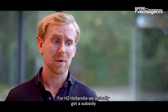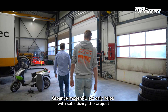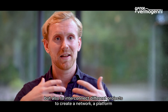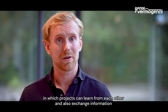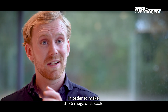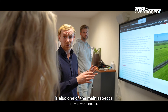For H2 Olandia, we actually received a subsidy — the DIES subsidy — from Groenvermogen. Groenvermogen not only helps with subsidizing the project, but also with interconnecting different projects, creating a network and a platform in which projects can learn from each other and exchange information about the challenges they had to overcome. Making the 5 megawatt scale directly connected to solar PV also economically viable is one of the main aspects in H2 Olandia.